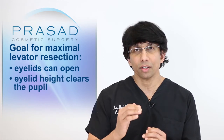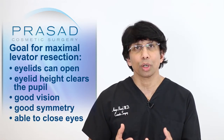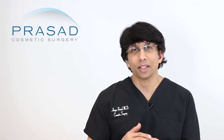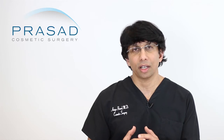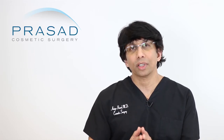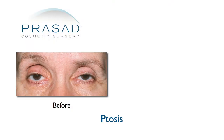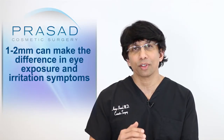The goal is to have the eyelid open enough so that when you are in a normal social setting, the eyelid height clears the pupil, you have good vision, relatively good symmetry, and you are able to close your eyes. Even when the eyelid is elevated beyond the usual, the body protects the eye and people naturally start to squeeze in order to blink and lubricate the eye. Even one or two millimeters can make the difference between exposure, irritation and tearing, and comfort.